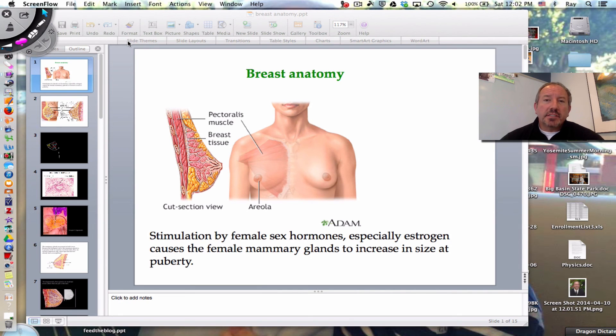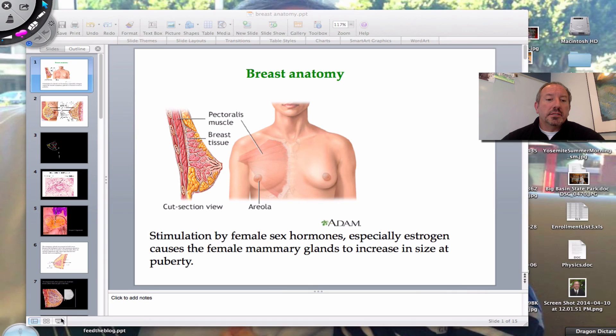Hi everyone, it's Mr. Sinti and today I'd like to talk to you a little bit about breast anatomy, and in particular female breast anatomy. The reason this is very important to consider and discuss is that it's important to know the anatomy and the structures of the breast, because what we really want to get at is an understanding of how milk is let down from the breast after a baby is born.